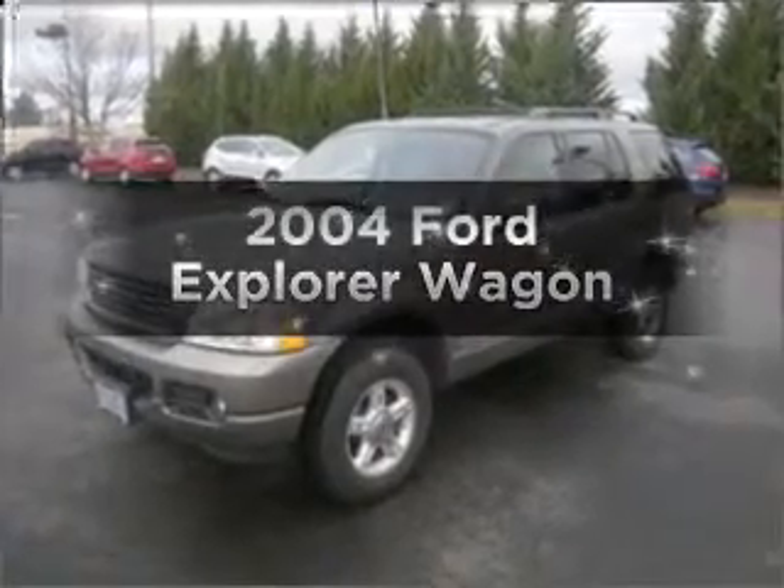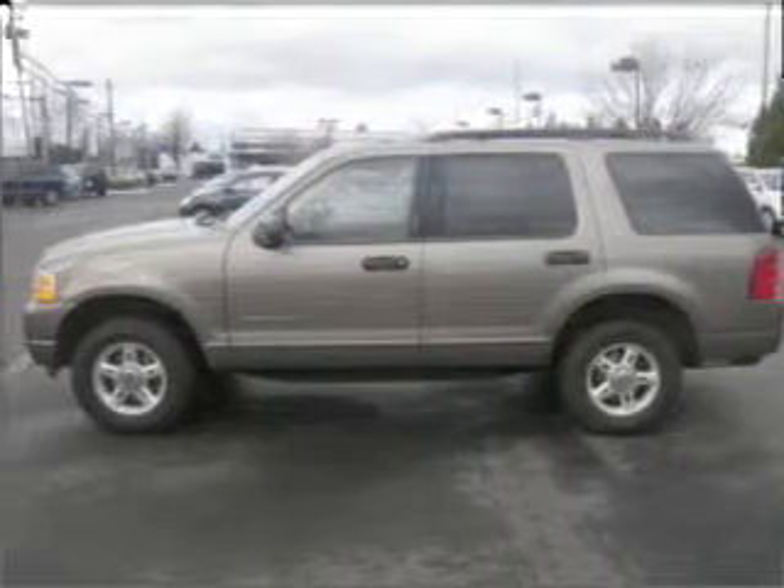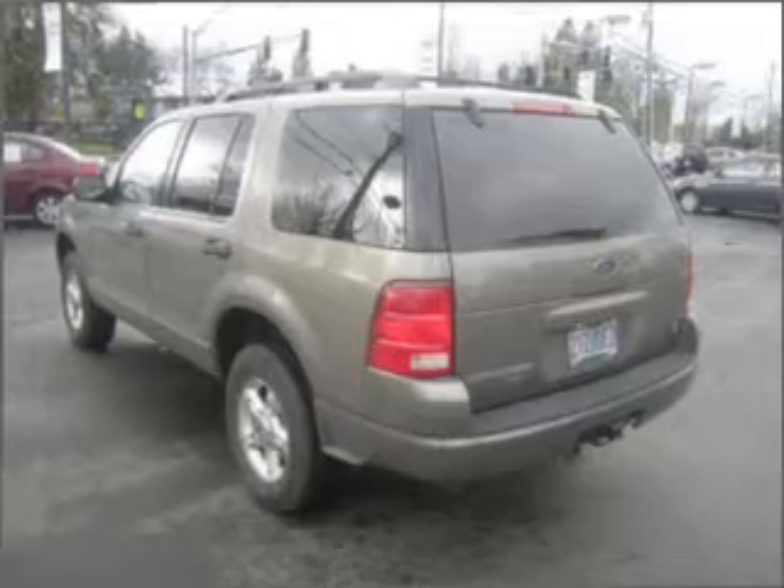Introducing the 2004 Ford Explorer. If you're looking for a first-rate auto, this one could be yours today. With a powerful 8-cylinder engine connected to a smooth-shifting 5-speed automatic transmission.